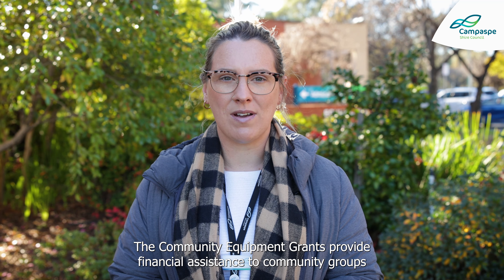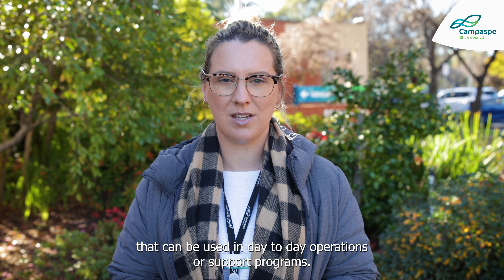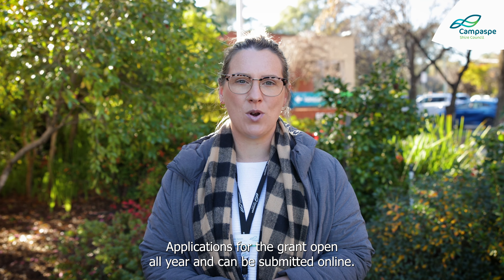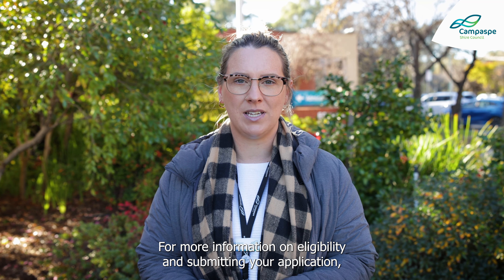The Community Equipment Grants provide financial assistance to community groups and sporting clubs to help purchase equipment that can be used in day-to-day operations or support programs. Congratulations to the Tri Club on receiving funding. Applications for the grant are open all year and can be submitted online. For more information on eligibility and submitting your application, visit our website.